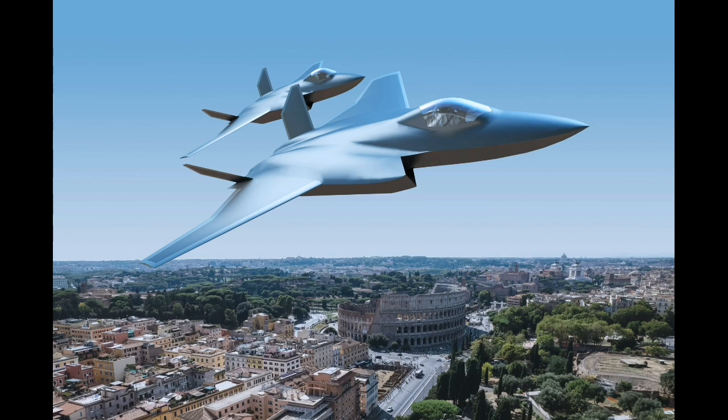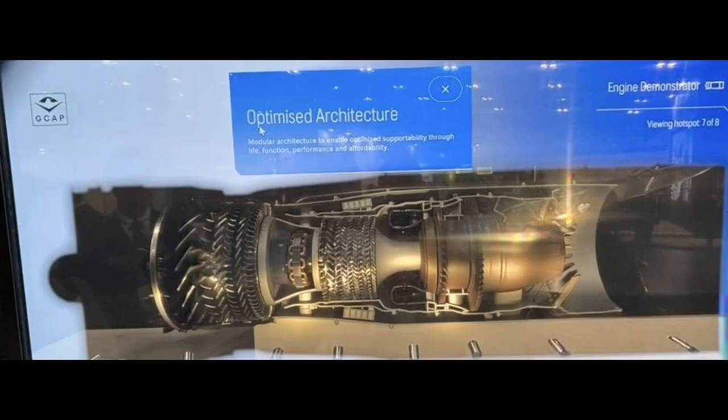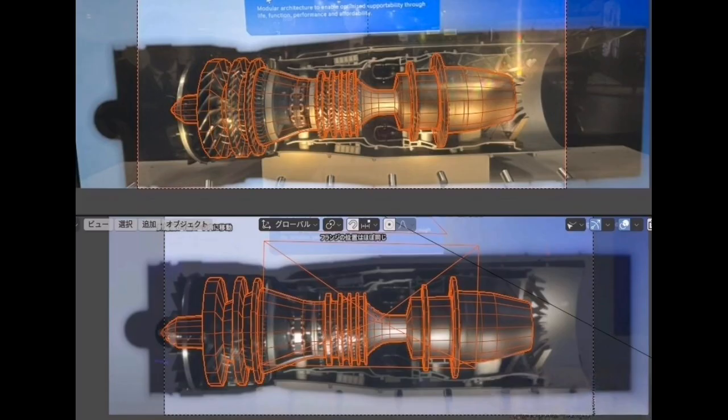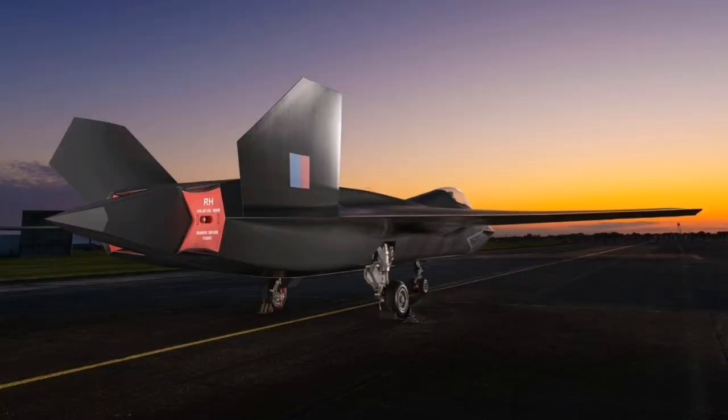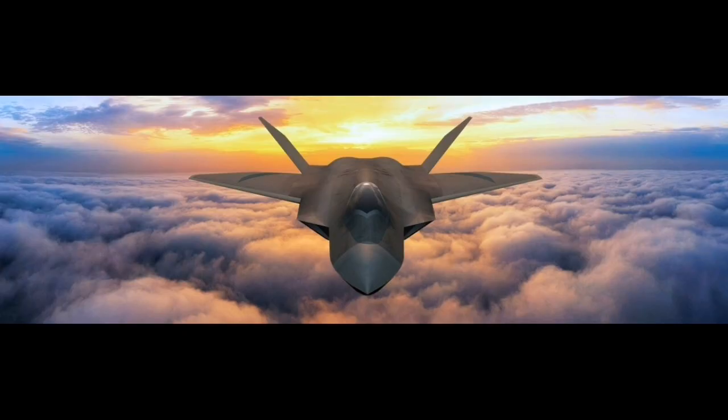As of July 2025, the Global Combat Air Program remains on track to achieve one of the most ambitious milestones in the history of fighter aircraft development. The collaborative program between the United Kingdom, Japan, and Italy has confirmed that its sixth-generation combat aircraft prototype will conduct its first flight in 2027. This is a major step forward in the effort to field an advanced manned fighter by 2035, a goal that combines cutting-edge aerospace technology with unprecedented digital development methods.